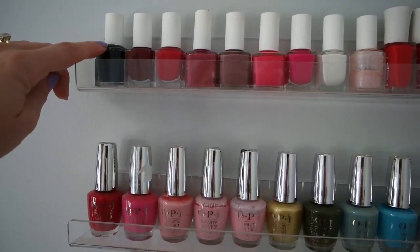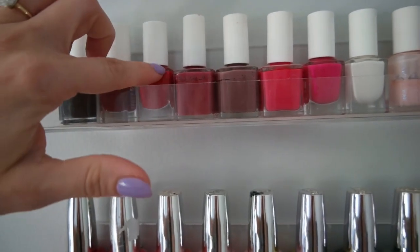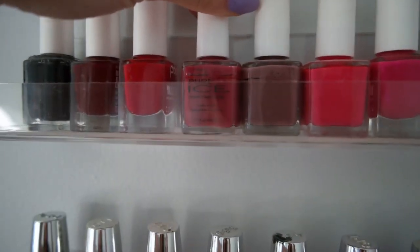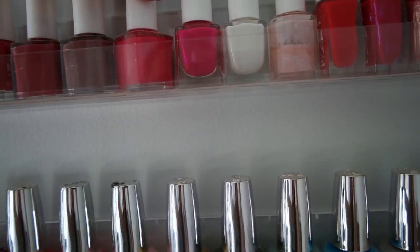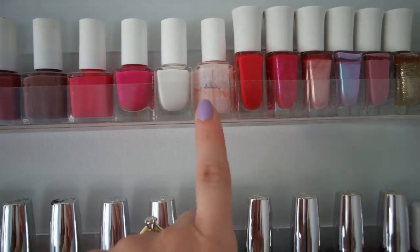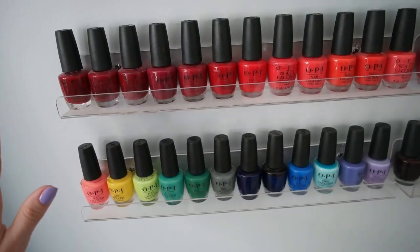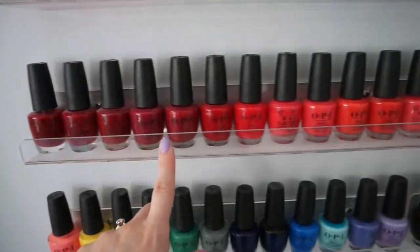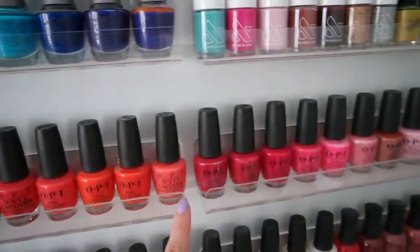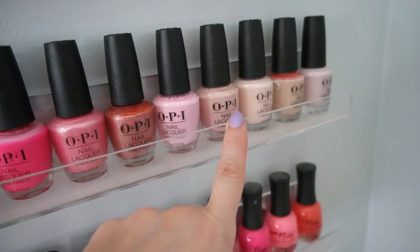Here we have Essie, and then down here is one Essie as well. These are Pop Beauty polishes — I turned them so the logos weren't facing out since this is a mix. These two are Pop Beauty, these two are Pure Ice from Walmart — I actually really like these polishes. Two more Pop Beauties. I felt like these were all pretty similar so I just put them in rainbow order. And then that's another Essie. These are all Sally Hansen polishes — Omega Strength. This is OPI Infinite Shine. These are all Morgan Taylor. And then we have the OPI shrine — pretty much all OPI reds and oranges.